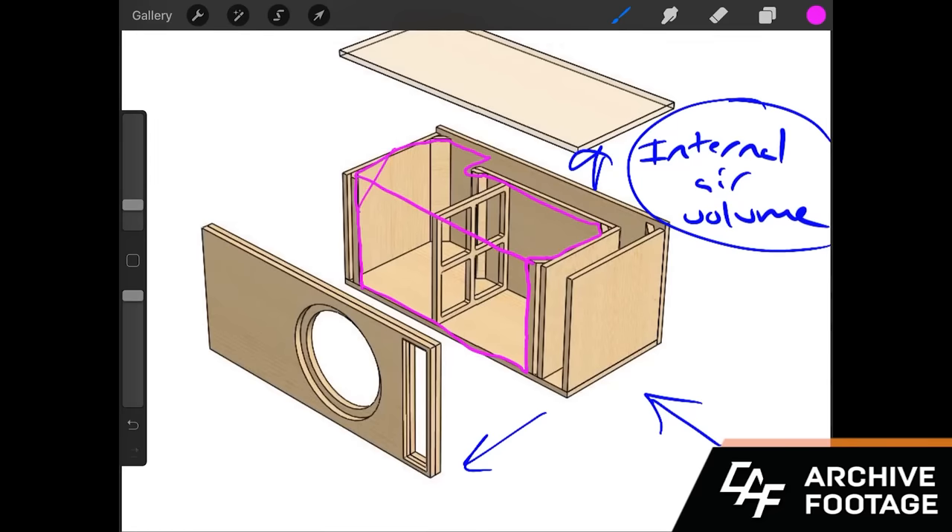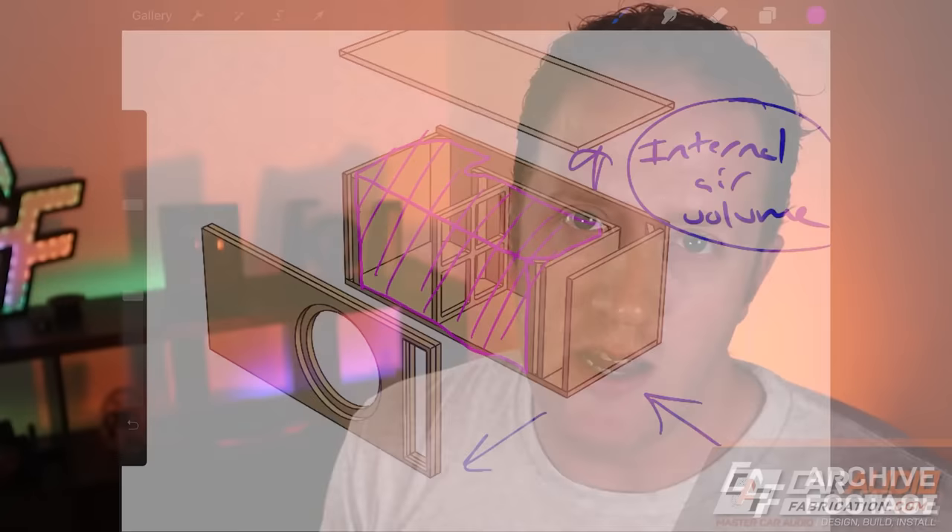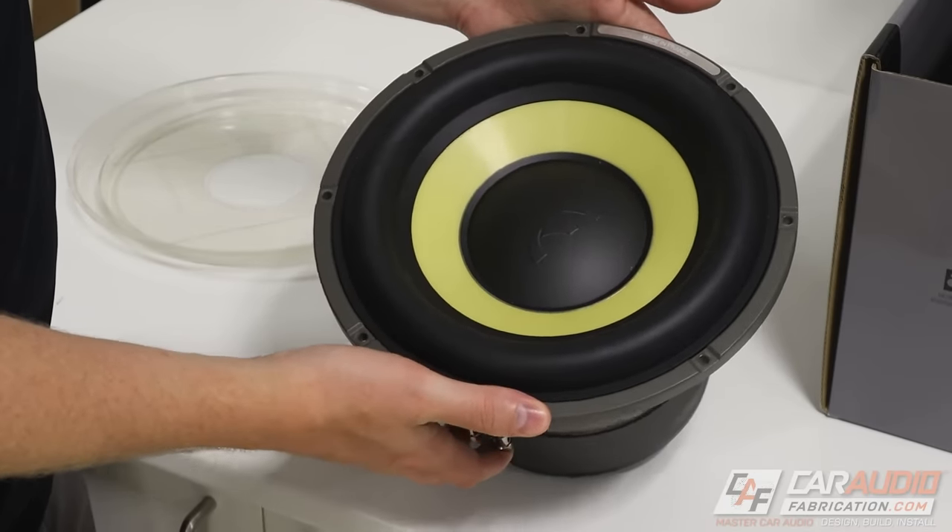Now this is super important — please listen to this part. That 5.9 cubic feet is not the air volume that your subwoofers are going to have available to them. It's just your overall volume, not the air volume. To find the air volume, you need to account for displacements: the wood that makes up the box, the port displacement if it's a ported enclosure, and the displacement of the subwoofer itself. I made an in-depth video on the channel that goes into how to approximate what air volume you actually have available — I'll link it in the video description.